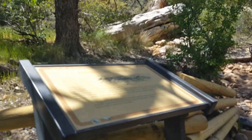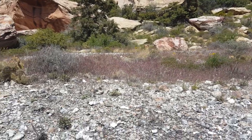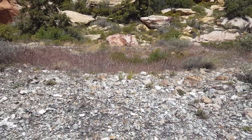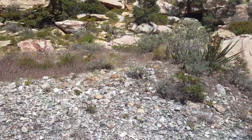Prehistoric Kitchen. This site around you was once the focus of a very busy seasonal camp. Native Americans baked foods in these donut-shaped mounds scattered throughout Red Rock Canyon. These mounds are named Agave Roasting Pits.